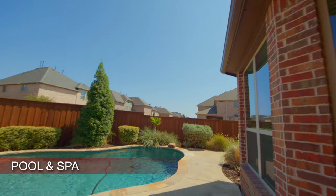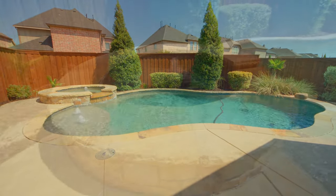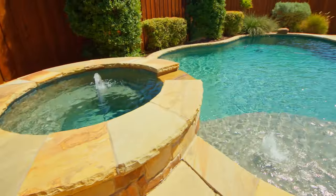The backyard is a great place to relax and unwind. It includes a beautiful pool and spa and a nice side yard to run and play.